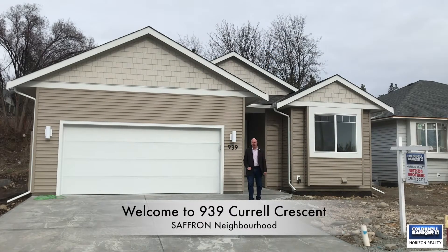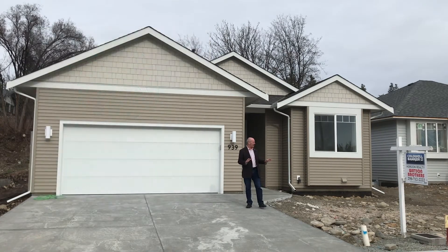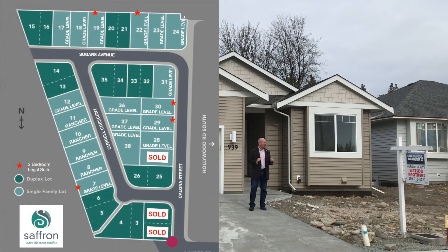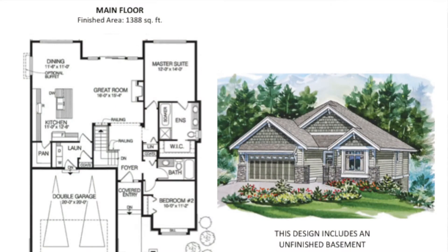Thanks for tuning into our video on 939 Corel. We're over here in Saffron Development — a fantastic, quiet little crescent with single-family homes and half duplex homes. In particular, this one here we wanted to highlight because it is a rancher floorplan model with a fully unfinished basement.